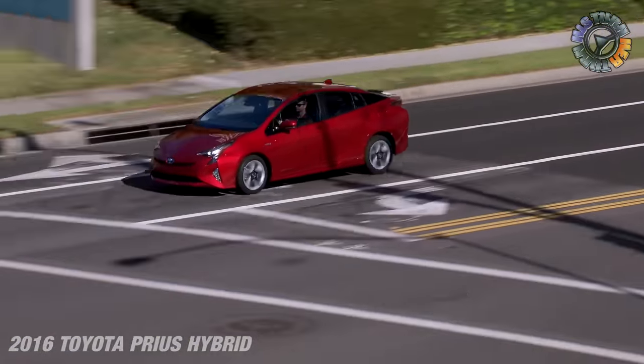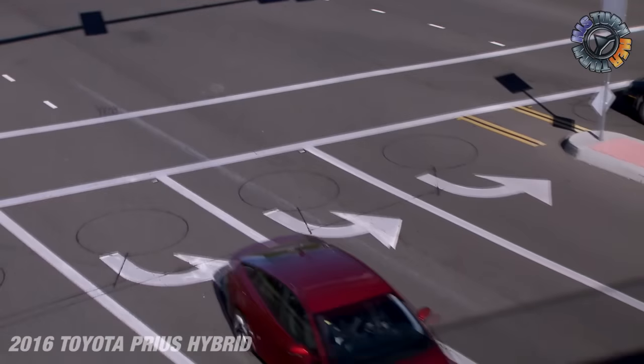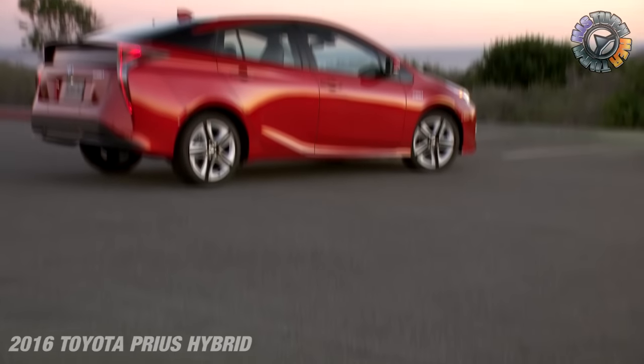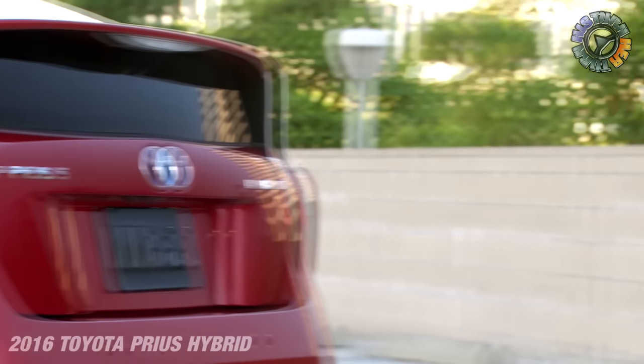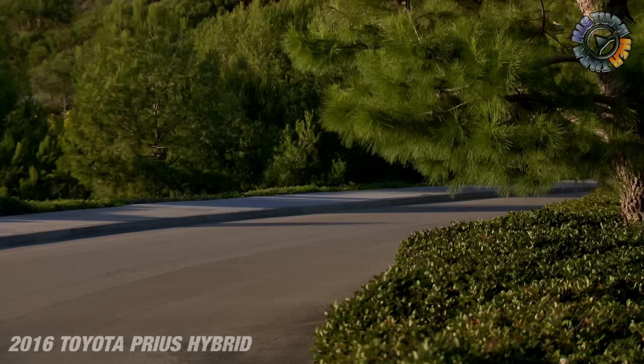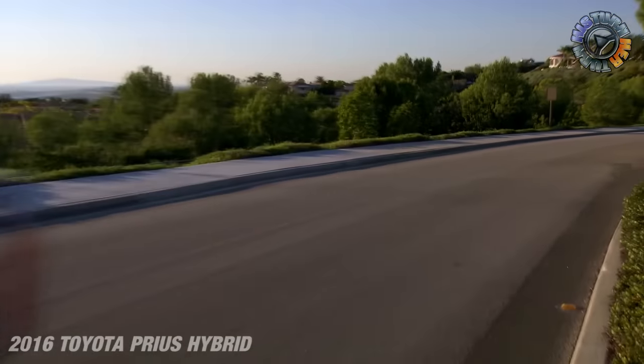This is not a Camaro, not a Mustang, not a Challenger — this is your daily driver commuter car for people who want something green in their life. We stopped at a Starbucks and a gentleman stopped us, so excited about the car. That's why Prius is number one in this segment by a long shot — the hybrid technology drives demand.